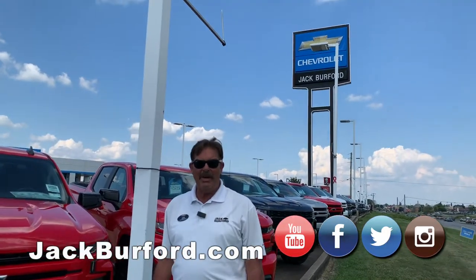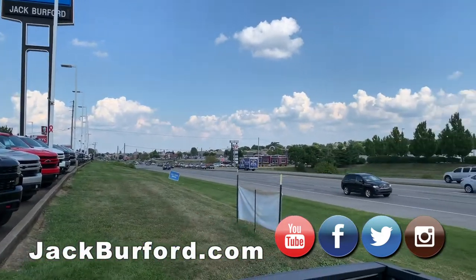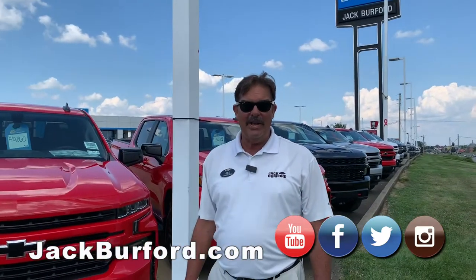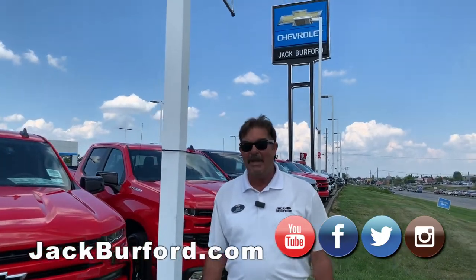Hi, everybody. It's Greg Atwater, Jack Burford Chevrolet, right here at 819 on the Eastern Bypass. You can see the Eastern Bypass — there's a school, and I think it's getting ready to come back in session, so it changes the whole dynamics of getting from point A to point B.